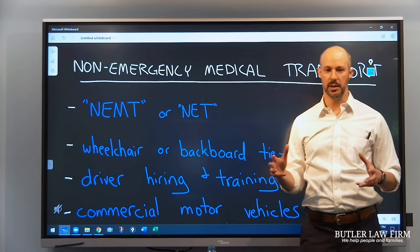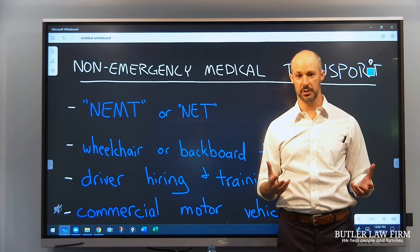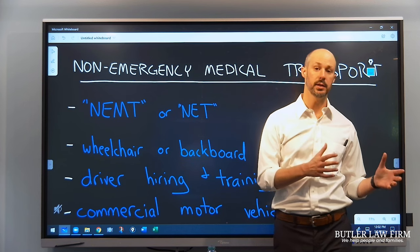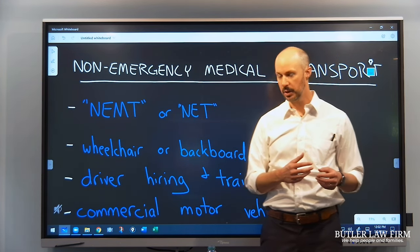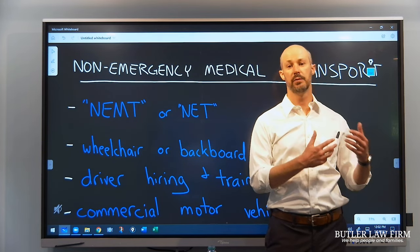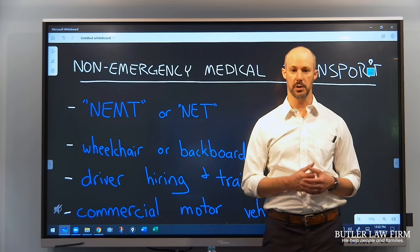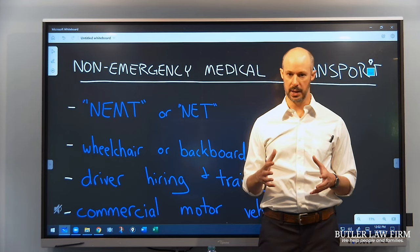We see these cases in a couple of contexts. Our law firm isn't dealing with these cases unless someone has been hurt, and there are a few ways that can happen. One is the typical way you might expect a car collision to happen — the driver of the NEMT van has just failed to yield, followed too closely, run a stop sign, or something like that and caused a collision. Cases can come in that way, but they also appear in a couple of specialized contexts.